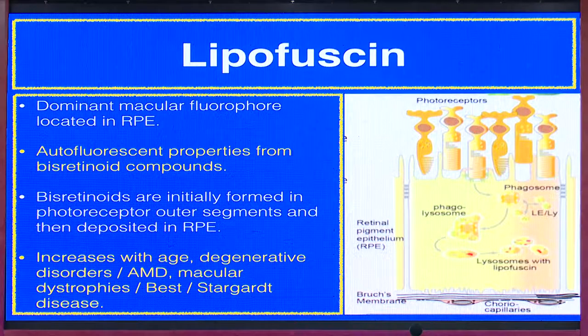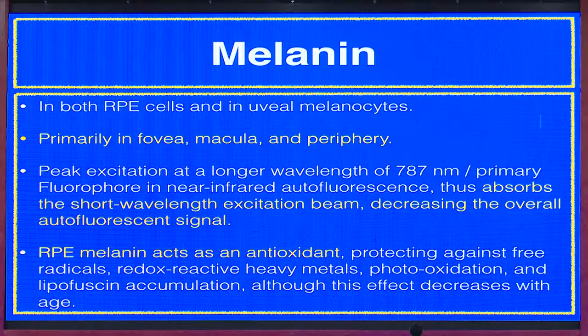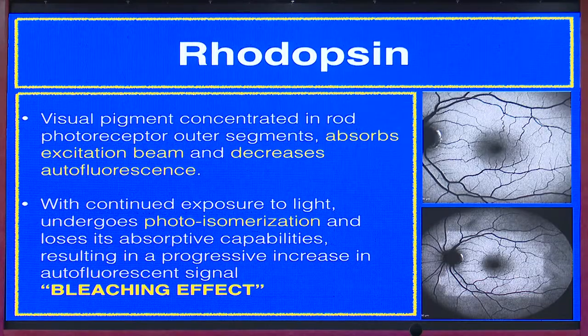Coming to melanin, it is less dominant and has a primarily peripheral distribution, making it less important at that point. Melanin is primarily in the fovea, macula, and periphery. It absorbs the short wavelength excitation beam and decreases the overall autofluorescent signal. RPE melanin also acts as an antioxidant and is a hypo-autofluorescent pigment.